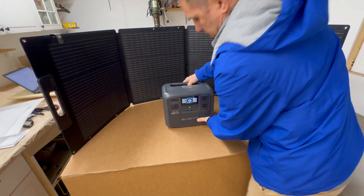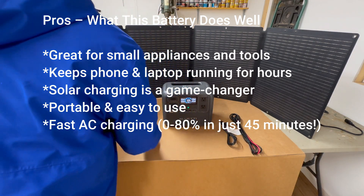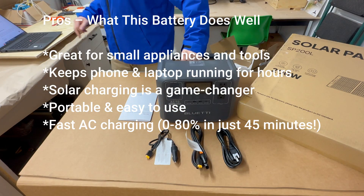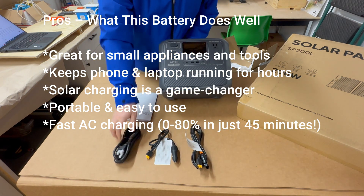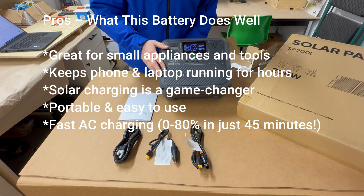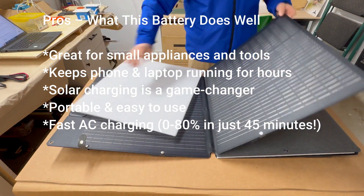After running all these tests, let's break it down — is this battery actually worth $600? Pros: it's great for small appliances and tools, handling fridges, lights, phone chargers, laptops, and even power tools like drills and planers. It keeps phones and laptops running for hours — 10-plus hours for a laptop and days for a phone. And solar charging is a game changer: the ability to recharge using just sunlight makes it an incredible off-grid power option for camping, traveling, or living off-grid.